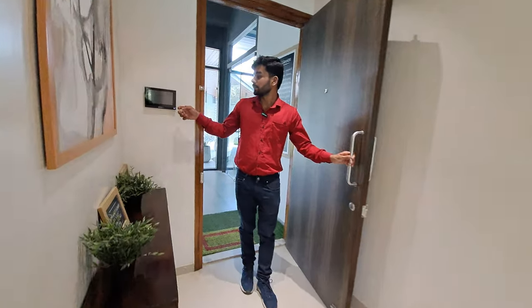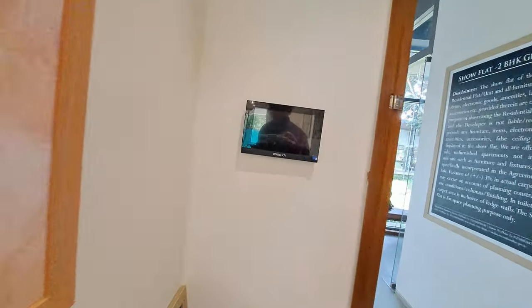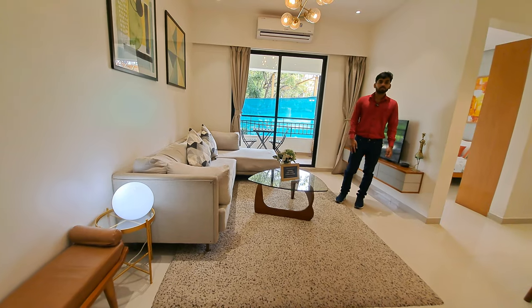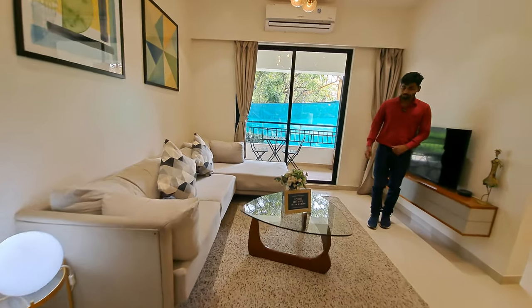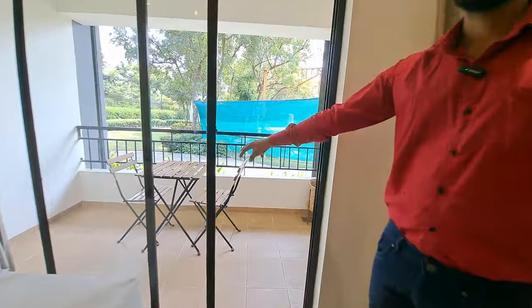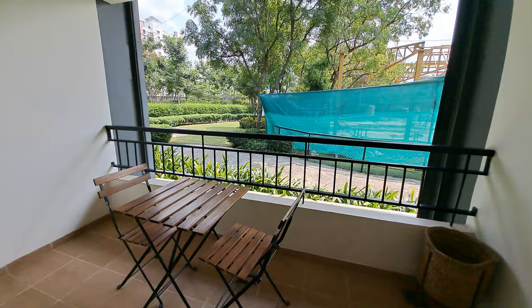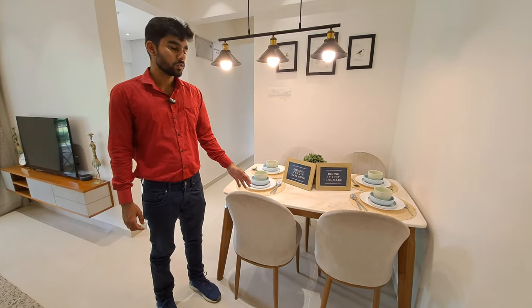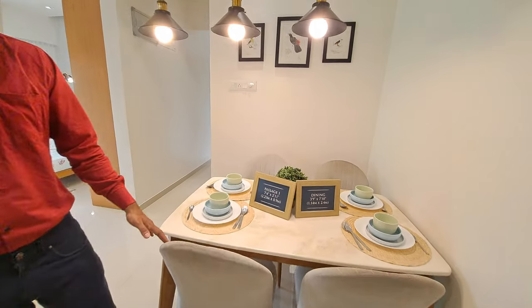This is your entrance lobby. You are getting a digital panel here. The area size is 15 by 12. You are also getting a good window here. This is your balcony with grill, and this is your dining area for four persons.